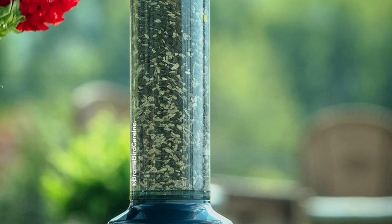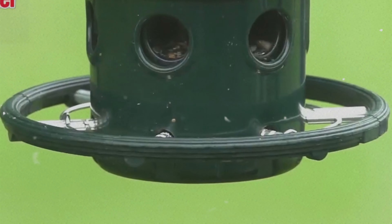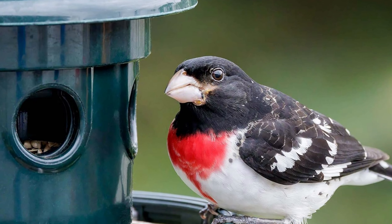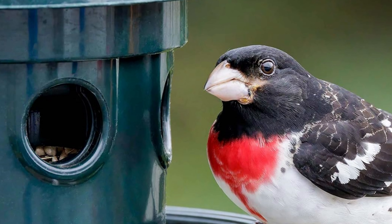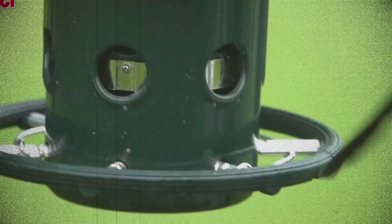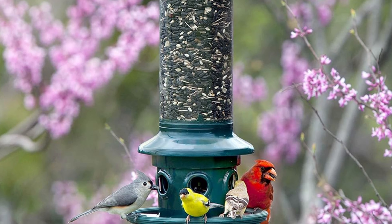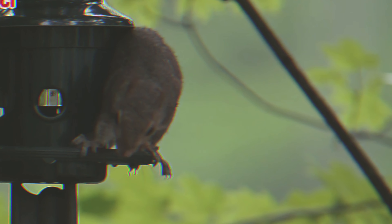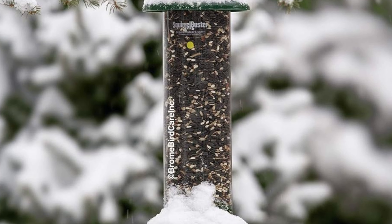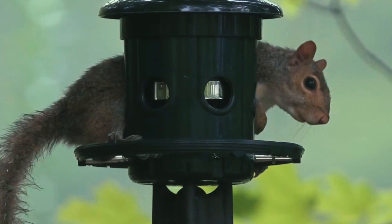While setup may require a bit of troubleshooting, once in place this feeder will keep squirrels at bay while enticing birds to visit regularly. Keep in mind that this feeder may not cater to clinging birds like woodpeckers and nuthatches, as they prefer wire cages for perching. However, the thoughtful design of the Brome Squirrel Buster Plus ensures a comfortable dining experience for most other songbirds. Invest in this reliable and efficient squirrel-proof bird feeder to create a welcoming environment for feathered friends in your outdoor space.